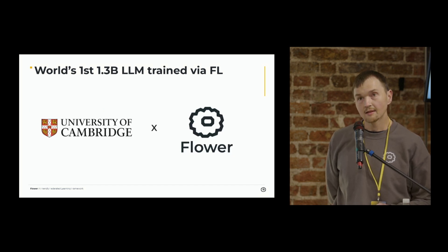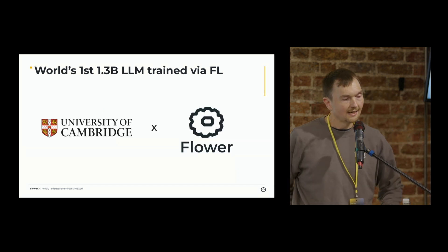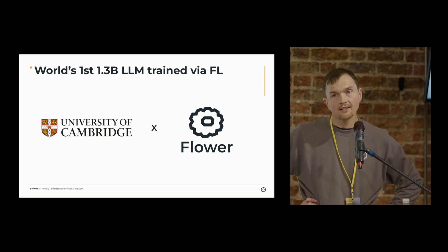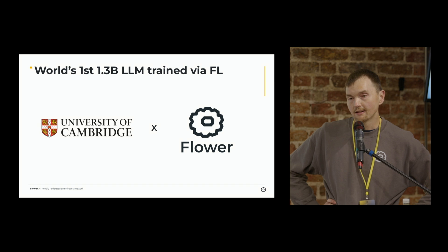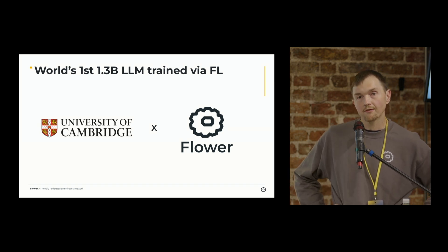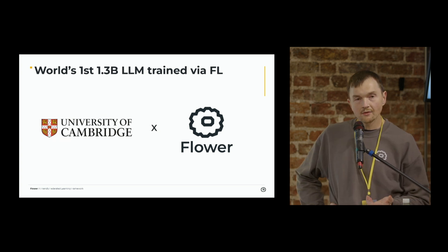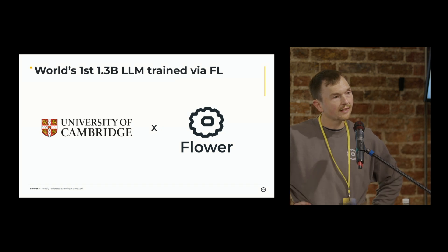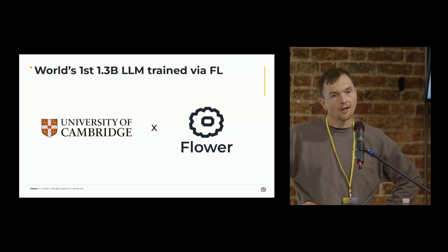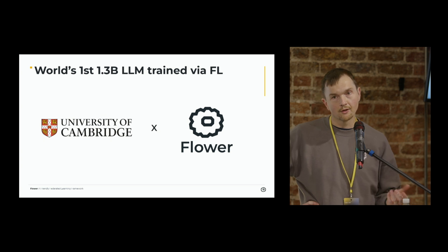This is a product of an enormous amount of engineering and research work — a collaboration between Flower and academics at the University of Cambridge who have been able to pull off this mammoth milestone in the world of federated learning. After this announcement, there will be a blog post that summarizes this in more detail, followed by an arXiv paper that fully encodes and describes how we've been able to do this.